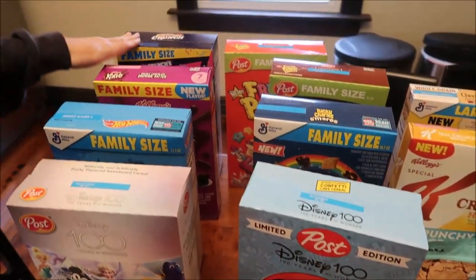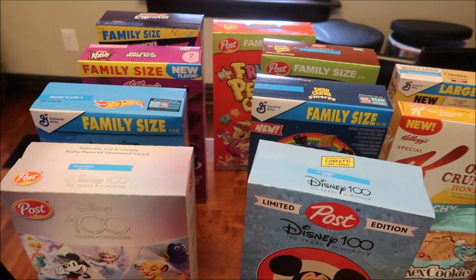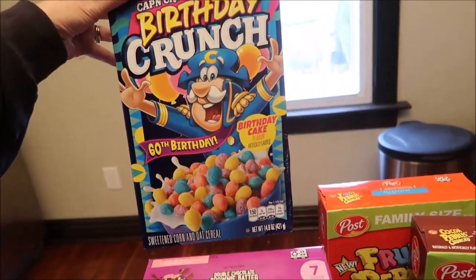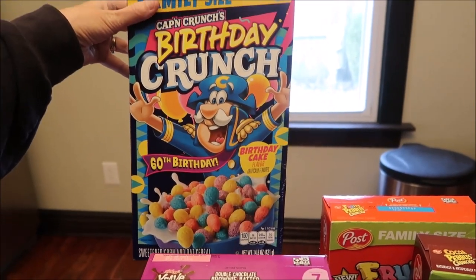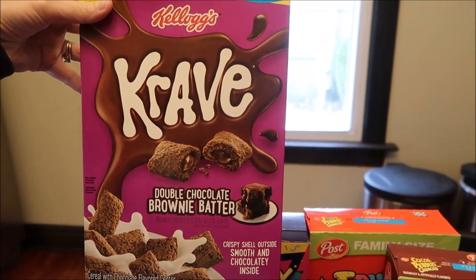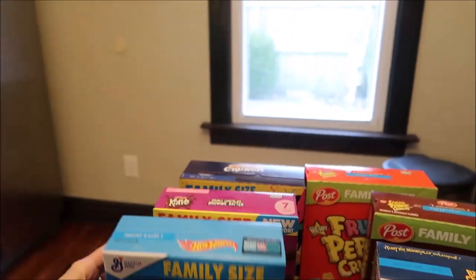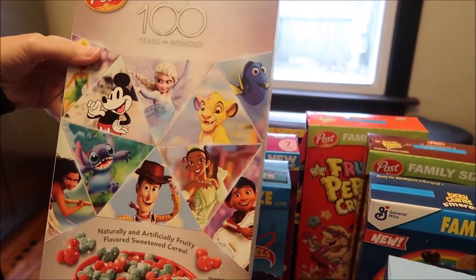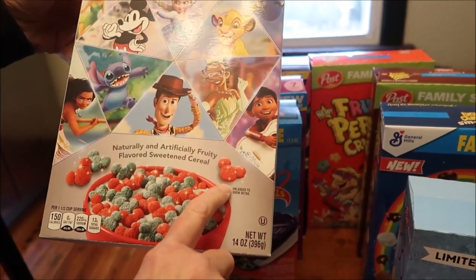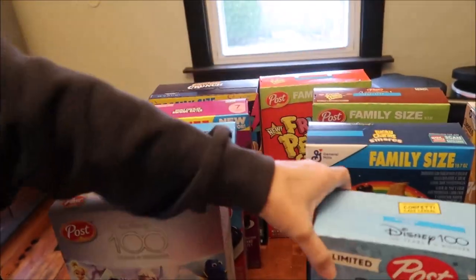We got eleven boxes of cereal to review from Walmart. We've got Cap'n Crunch's Birthday Crunch, Kellogg's Crave Double Chocolate Brownie Batter, General Mills Hot Wheels cereal, and Post Disney 100 Years of Wonder cereal — oh my gosh, they're shaped like Mickey ears, that is so cute!